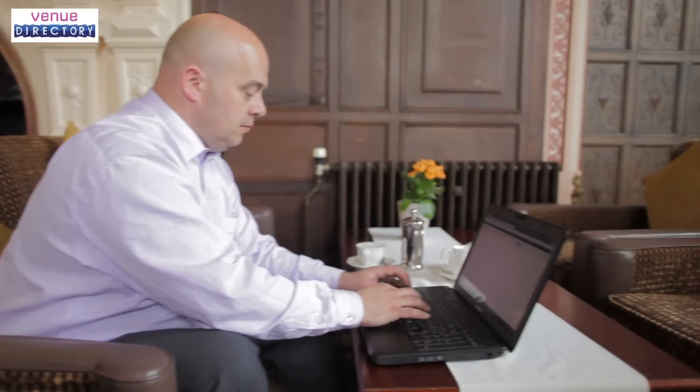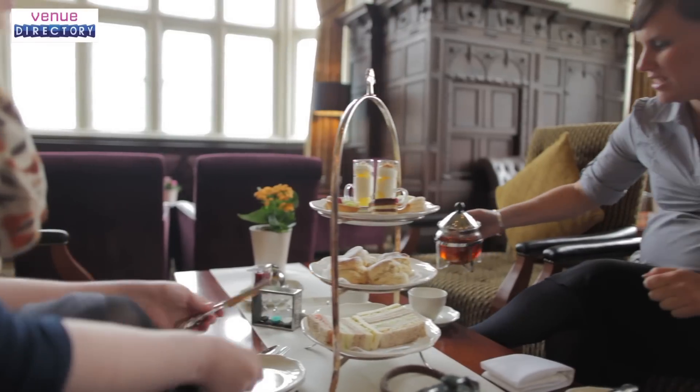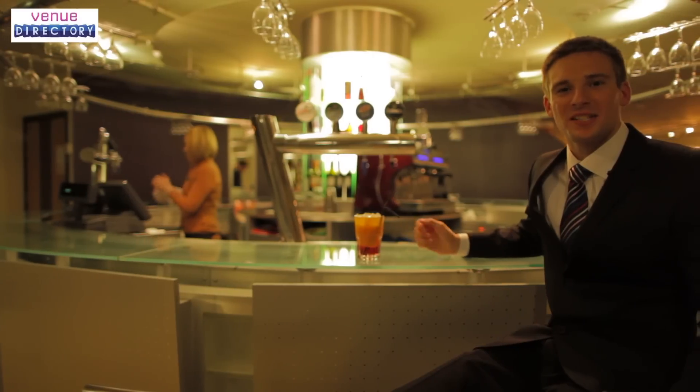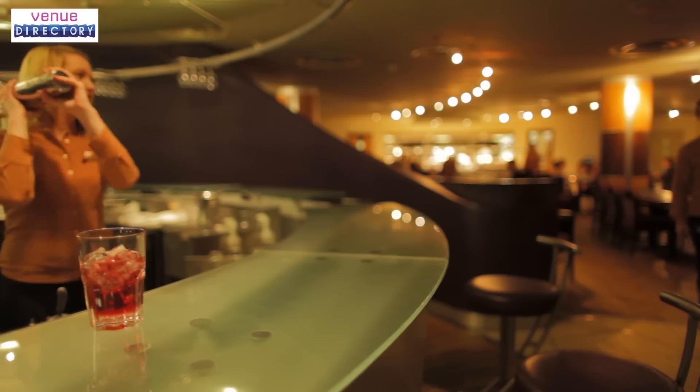After a long day, sit back, relax, and take advantage of free Wi-Fi to catch up with the outside world. Or for something extra special, why not indulge with a spot of afternoon tea in the award-winning Sheridan Lounge. Enjoy a cocktail or take your choice from our fine selection of beverages in the modern and contemporary surroundings of the hotel bar.